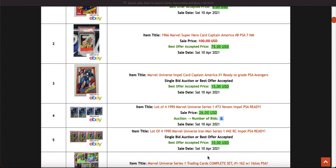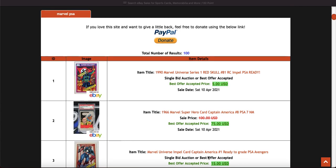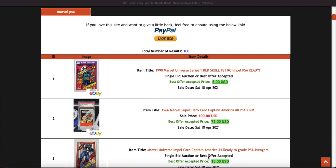Sup guys and welcome back to another video with Gingerman Cards, or Nick. Thank you for the love on the podcast episodes, really appreciate that. Today I'm going to be doing an update on the Marvel graded card market, and obviously you'll see some raw cards in there as well.